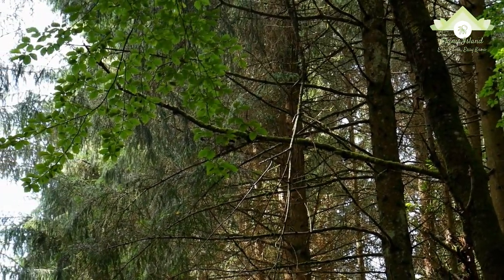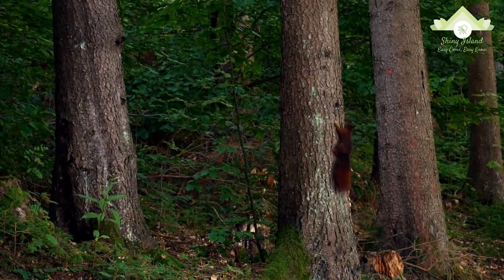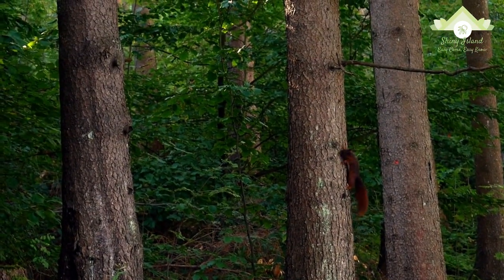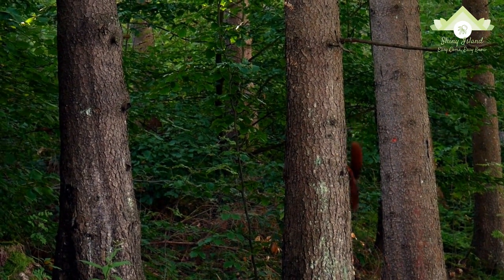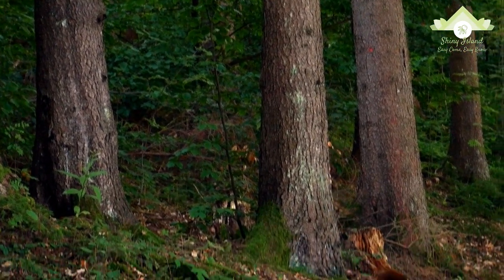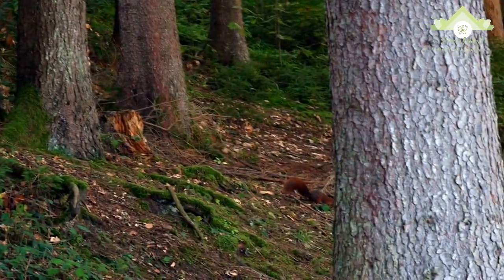Tree squirrels, unlike most mammals, can descend a tree head first. They do so by rotating their ankles 180 degrees, enabling the hind paws to point backward and thus grip the tree bark from the opposite direction.